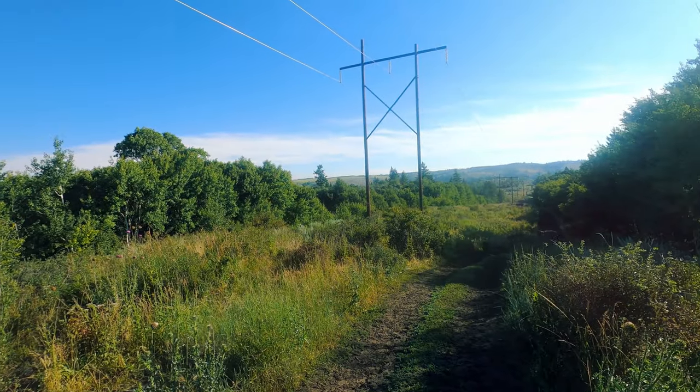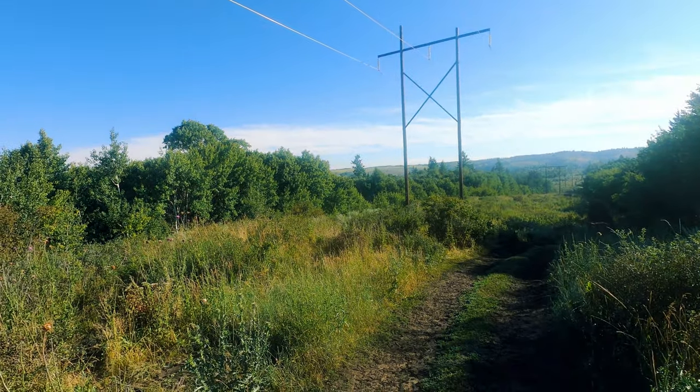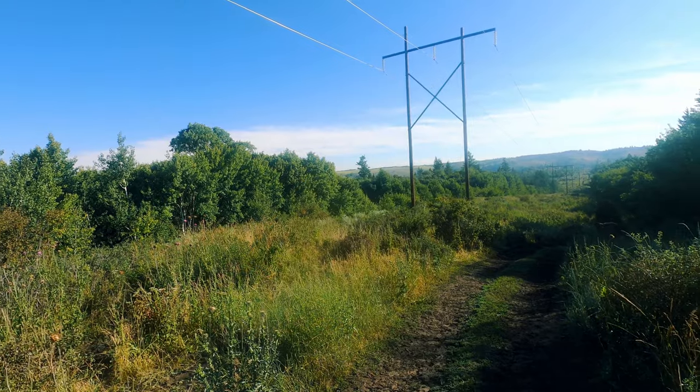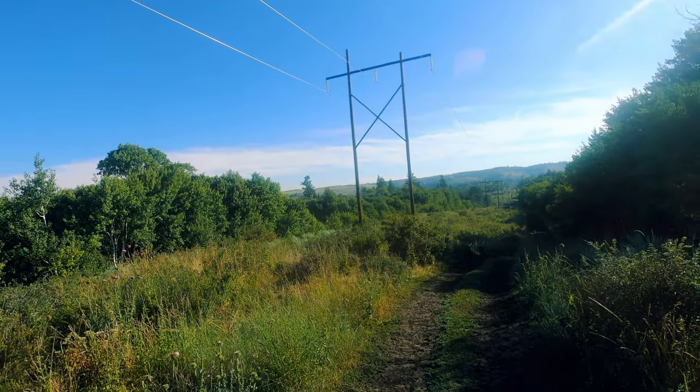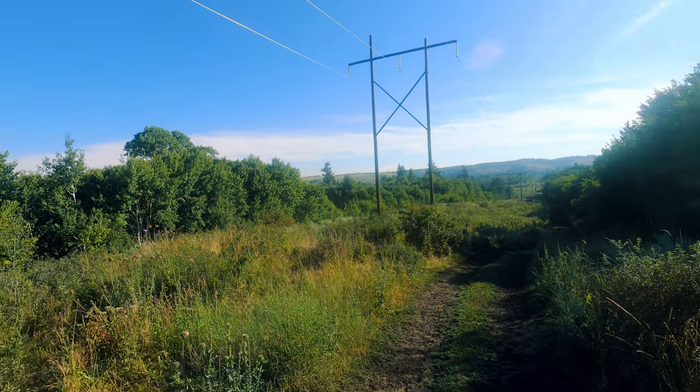All right, guys, welcome to today's Armed Expedition. Today we have a very special mission. I have to deliver the secret letter to a Yellowstone Ranger up in the mountain. Ever since the class began, there's been a group called the Yellowstone Rangers.